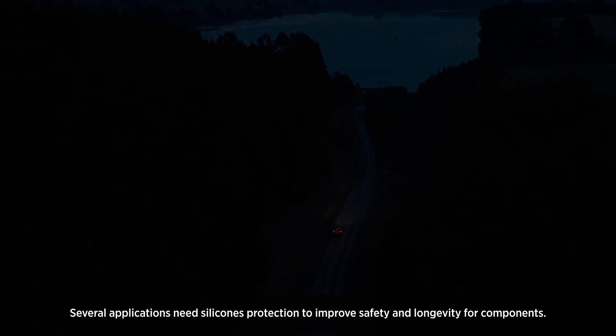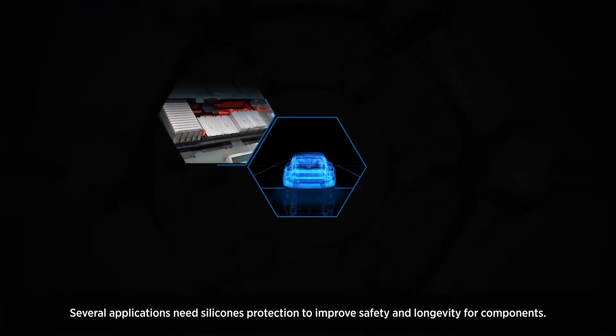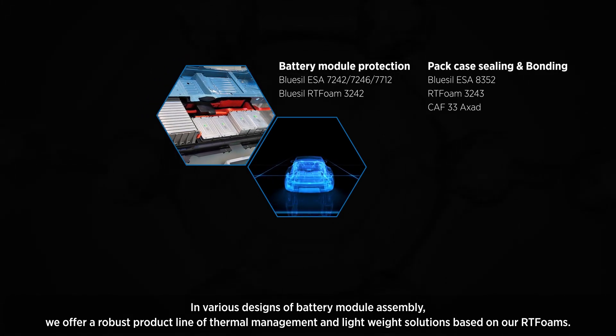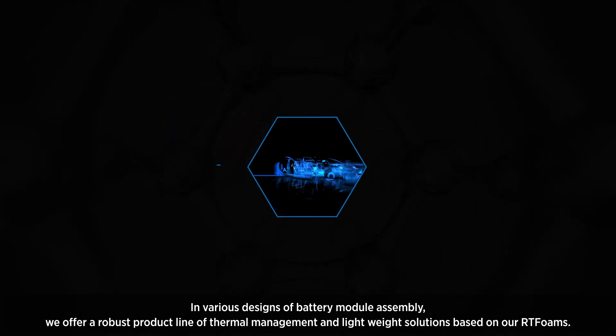Several applications need silicones protection to improve safety and longevity for components. In various designs of battery module assembly, we offer a robust product line of thermal management and lightweight solutions based on our RT foams.